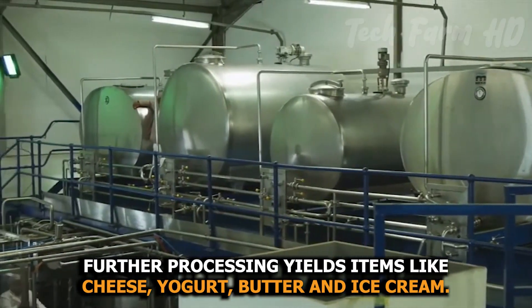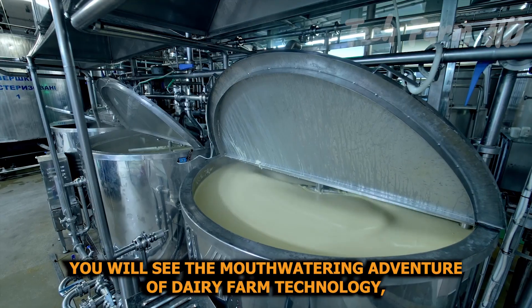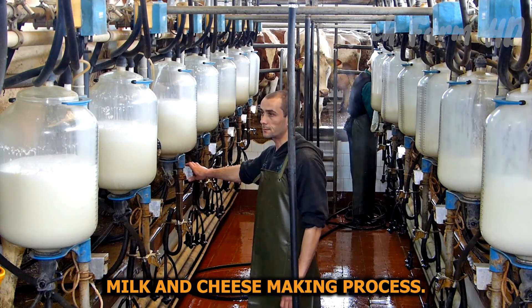Further processing yields items like cheese, yogurt, butter, and ice cream. You will see the mouth-watering adventure of dairy farm technology, milk, and cheesemaking process.